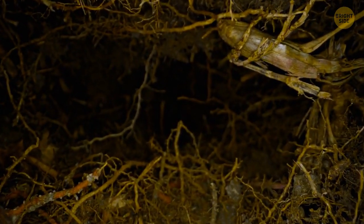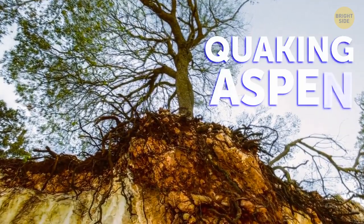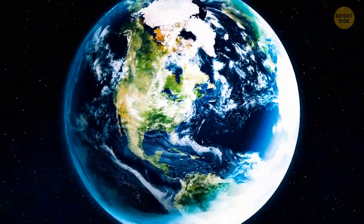Underneath the soil, there is a complex network of roots that connects around 47,000 tree-like shapes you see above the ground — it's called the Quaking Aspen. Some of these trees are among the oldest and largest organisms in the world.